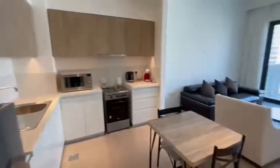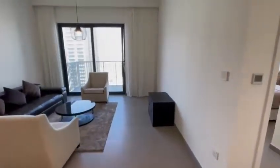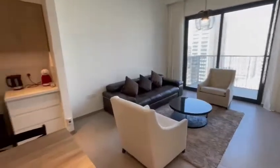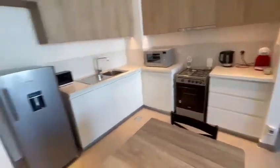We're here at the Park Ridge and we're going to walk into one of the furnished apartments. It's a single bed furnished apartment. This is the living room and the open kitchen with all the appliances and white goods.